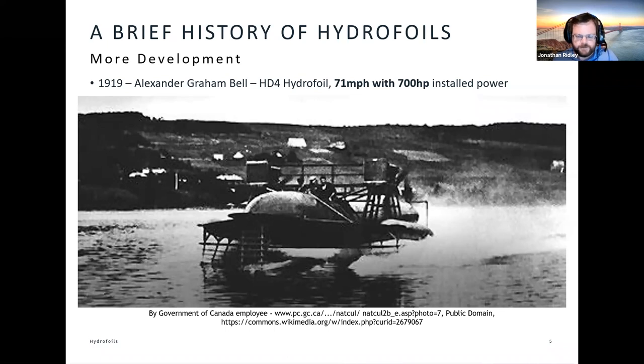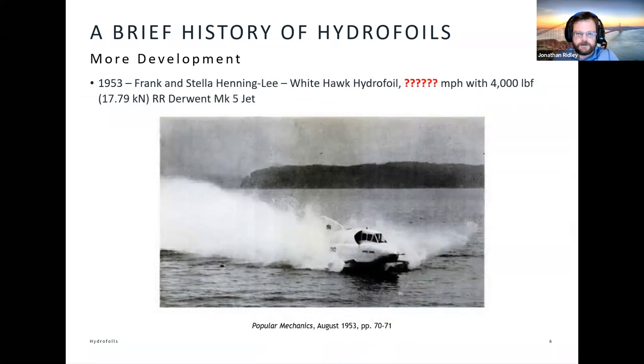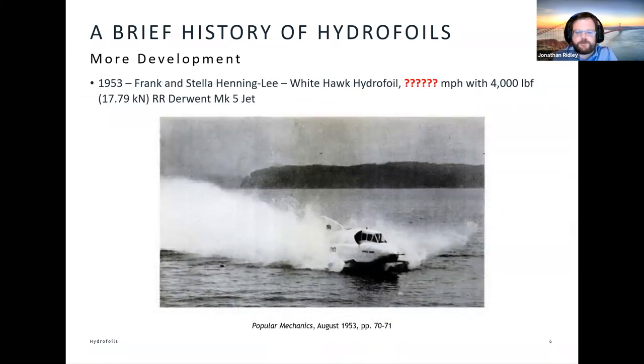There was some development, particularly in Eastern Europe on wide waterways where hydrofoils are a little more suited. Then in 1953, a couple — Frank and Stella Henningly, Frank claiming to be a direct descendant of Nelson — decided they were interested in high speed travel on water, particularly military applications. They designed and built a vessel called the White Hawk Hydrofoil, with some help from young structural engineers who would go on to work with Donald Campbell on the Bluebird design. Frank and Stella Henningly persuaded the government to lend them a Rolls-Royce Derwent Mark V jet engine to power their hydrofoil, which produced 17.8 kilonewtons of thrust.